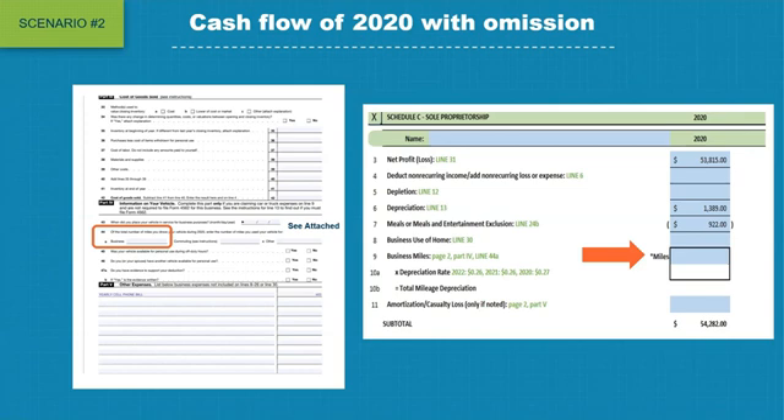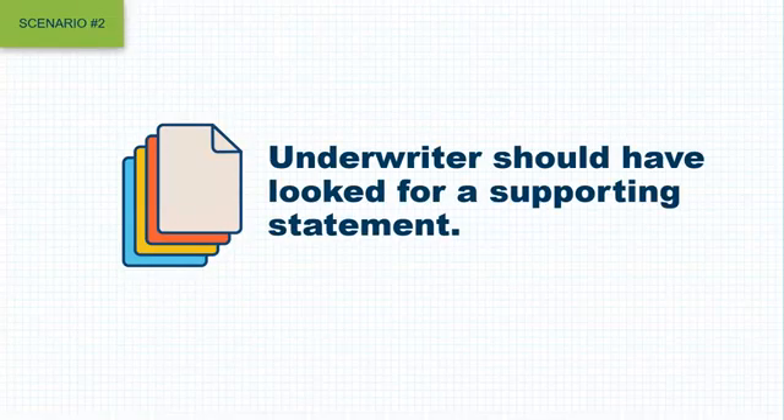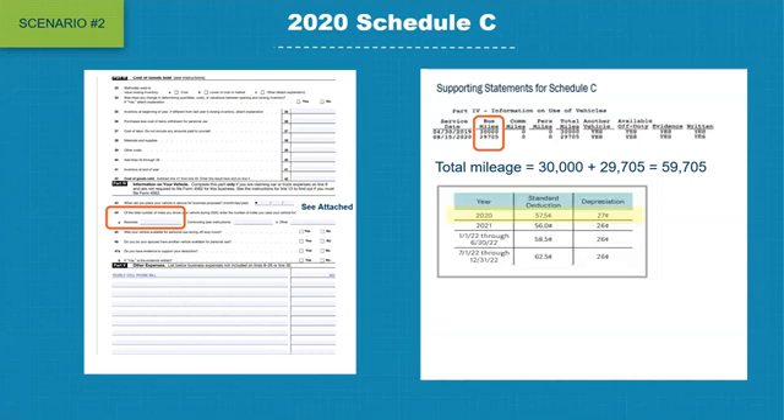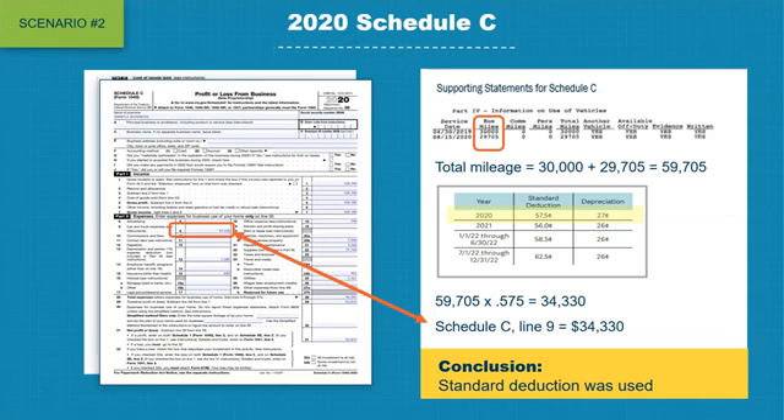They should have noticed the notation to 'see attached.' The underwriter should have looked for a supporting statement. Once discovered, the attached schedule showed two work vehicles with total mileage of 59,705. Using the factor of 0.575 for 2020, the total would have been $34,330. Checking to see if this matches line number 9 — it does. Therefore, standard deduction was confirmed and the mileage of 59,705 should have been included in the worksheet.